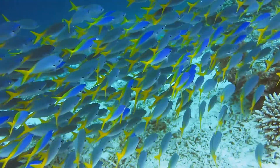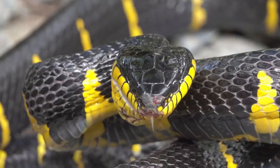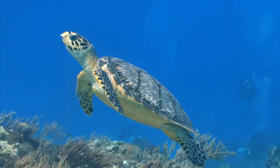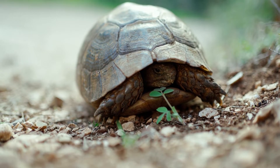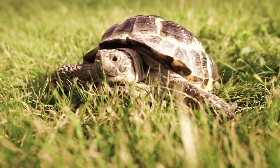Fish and many reptiles have a body covering made of scales. Scales are like tough armour that helps protect these animals. Turtles have a kind of scale called plates. If a turtle thinks it's in danger, it can hide inside its hard shell made of these plates. That's a great way to stay safe.